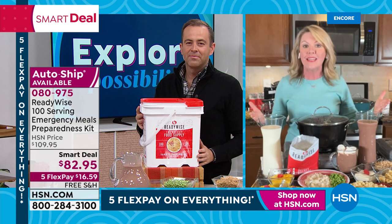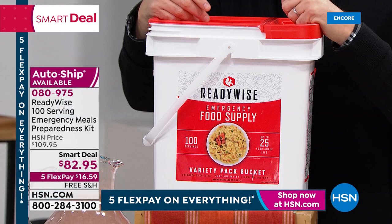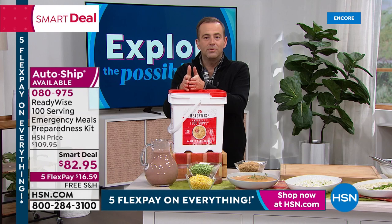At around 80 cents a serving — phenomenal. From my recollection this may be the lowest price we've ever done on Ready Wise. It's normally $99; today it's $82.95. Ready Wise's website has 84 servings for $200; we have 100 servings for just over $80 — significant savings. You may put it in the pantry and leave it there: 25-year shelf stable. If there's an emergency, disaster, or power outage, you've got food. Or order it because you love having delicious meals at 80 cents a serving.